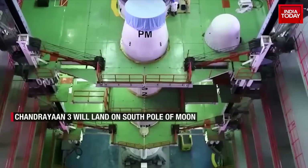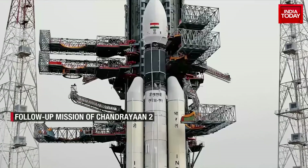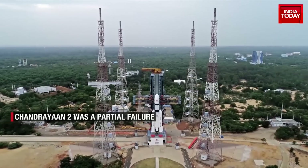A successful Chandrayaan 3 will not only elevate India into the elite group of lunar explorers as the fourth country to do so, but it would also mark India's expertise to do so under the most challenging circumstances and in virgin lunar territory.